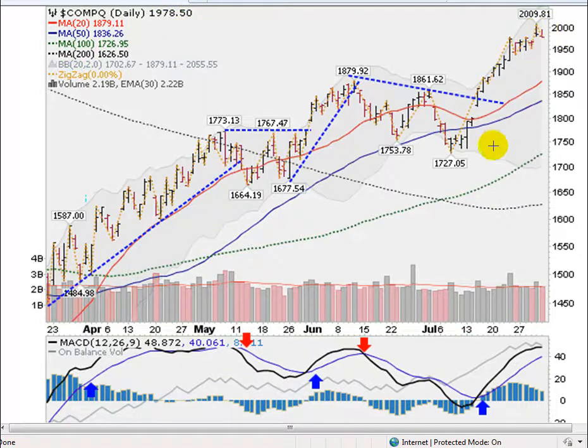The NASDAQ has had a great July. It has rocketed about 283 points off the bottom here in early July at 1727 to a high on Thursday of almost 2010. That's about a 16% run for the NASDAQ this month, so very powerful.